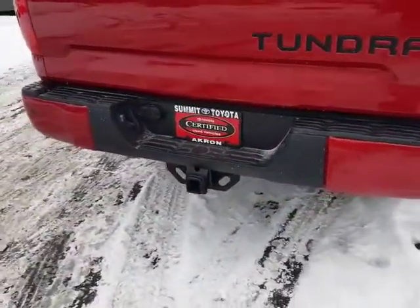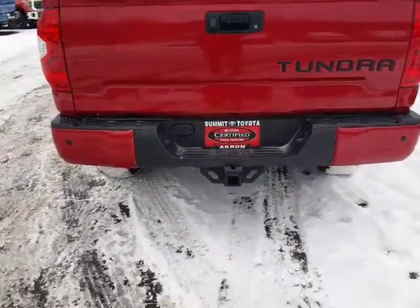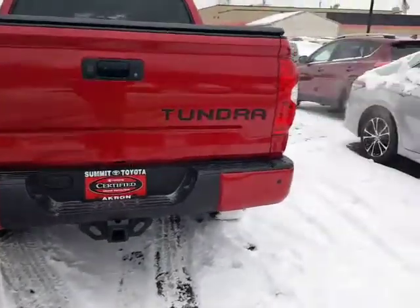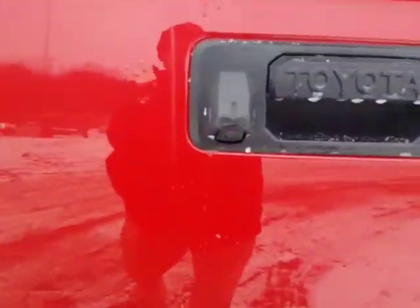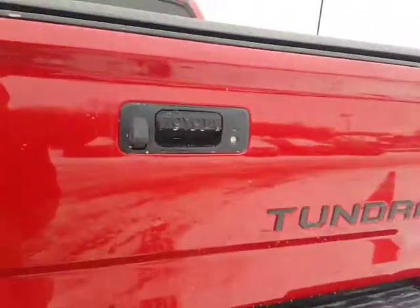You have the factory tow package, which has a heavy-duty alternator as well as a cooler for your engine oil and transmission fluid from the factory. You're going to see the rear parking sonar, so if you're getting close to something it's going to beep and let you know. It's kind of hard to see because you've got the backup camera right here, as well as a locking tailgate, which is nice — keeps your items secure.